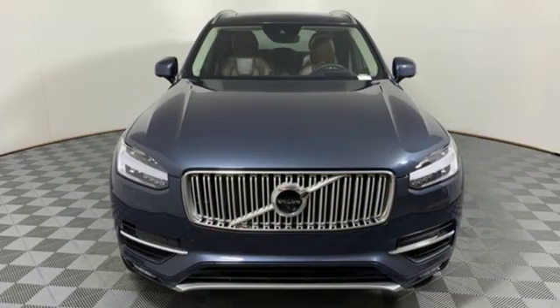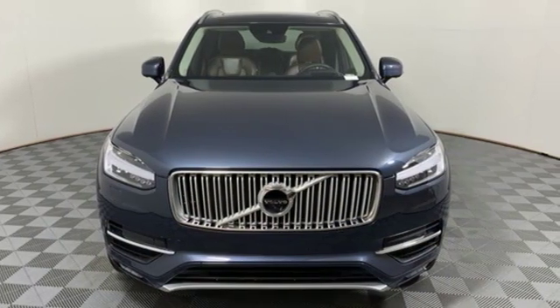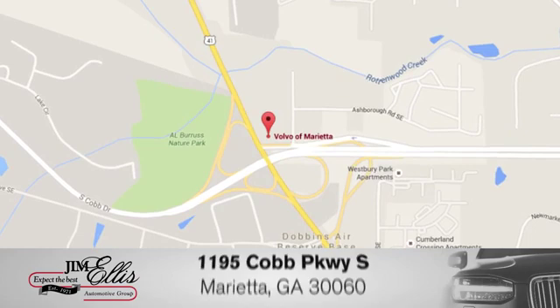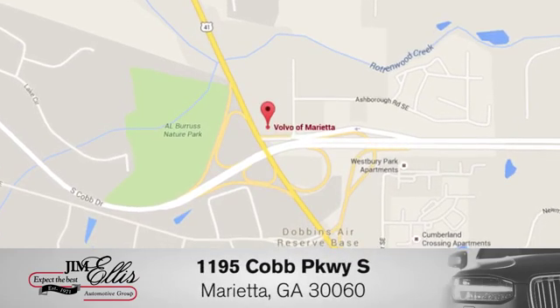Safety first — it's how Volvo rolls. Take it for a test drive today. At family-owned Volvo of Marietta, things are different. We're conveniently located near Dobbins Air Force Base on Cobb Parkway.